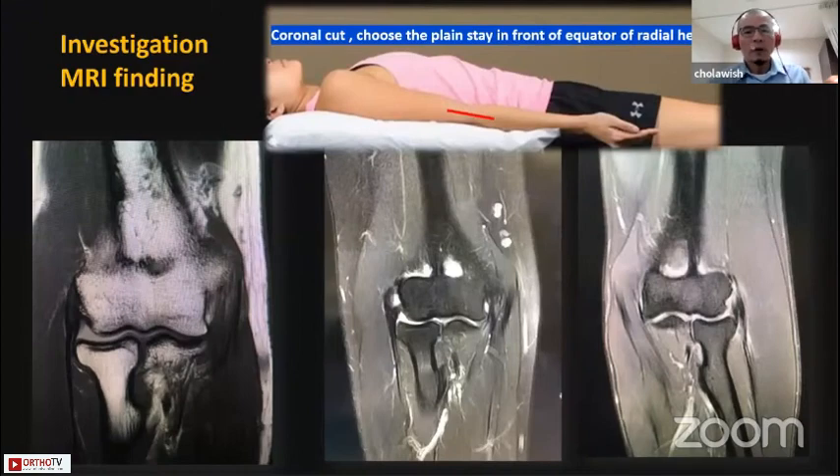For investigation, I use MRI, same as Dr. Park mentioned, and I use a coronal cut and choose the image that stays in the front of the capitellum — the little head — which corresponds to the ECRB earlier.